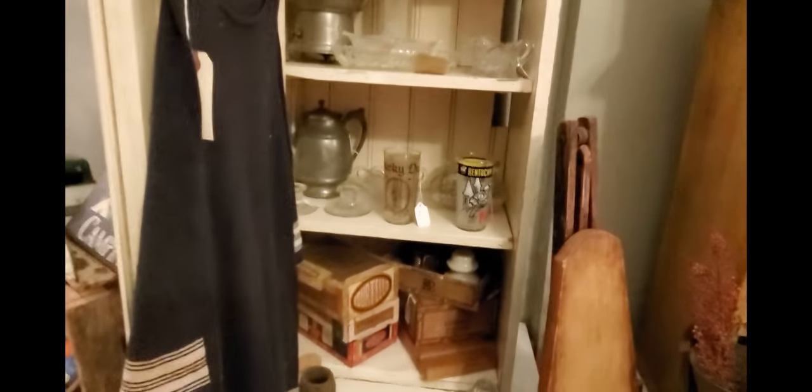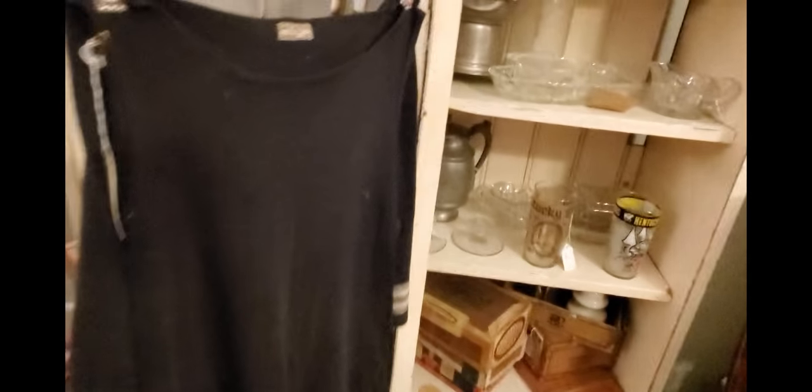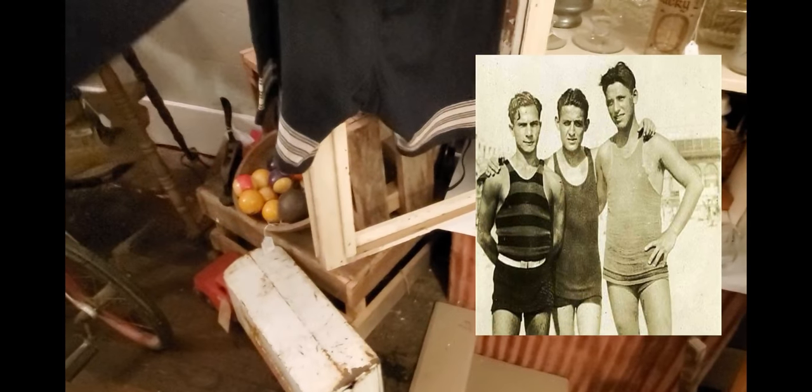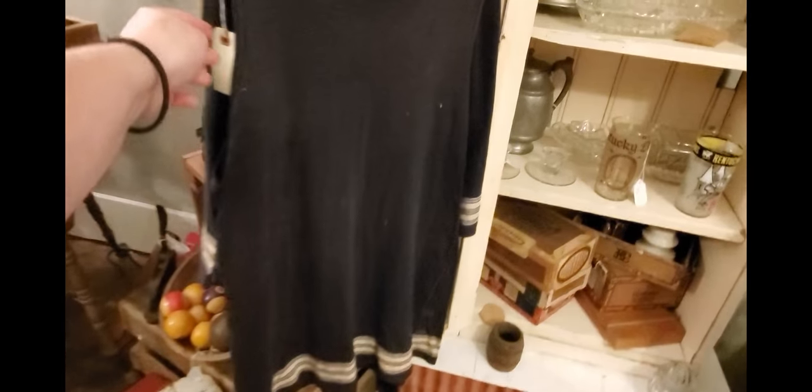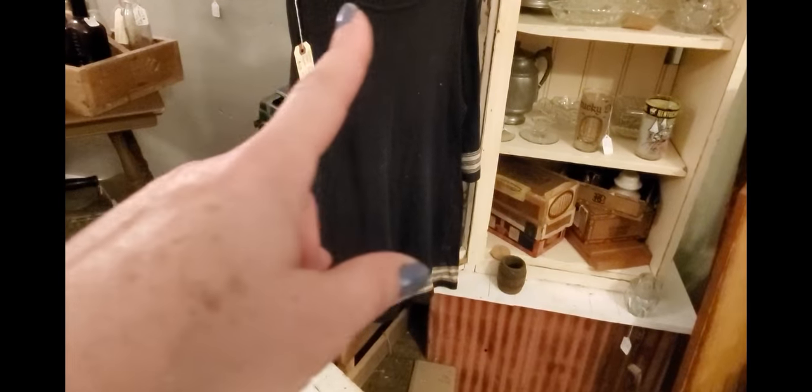This is a neat piece — it's a bathing suit, believe it or not. It is a men's wool bathing suit: here are the shorts and here is the top, made by Gimbals in New York. Honestly, in this town no one's going to want this, but clothing collectors would probably be interested. I have $35 on it and I'm probably going to end up taking it home and listing it online.